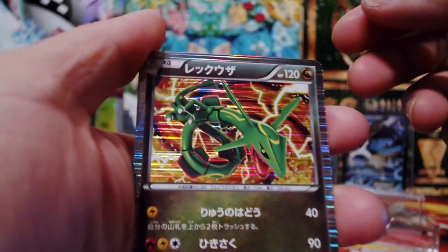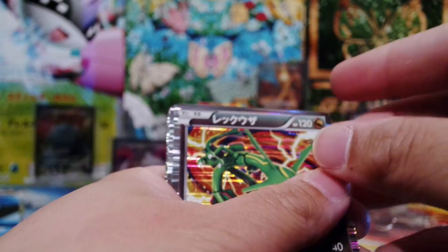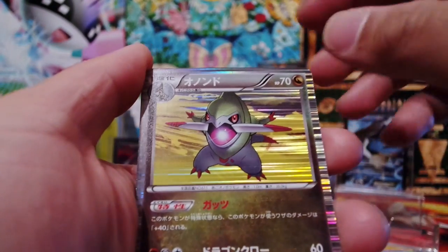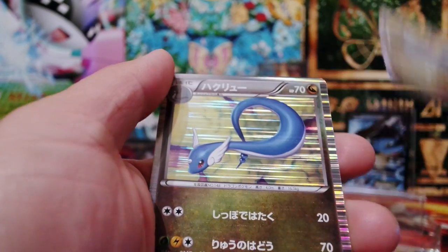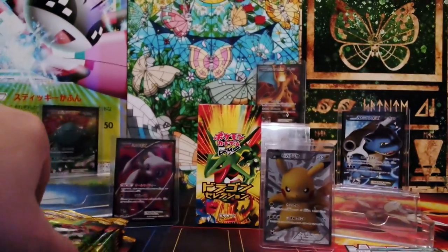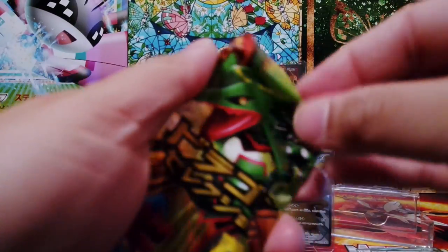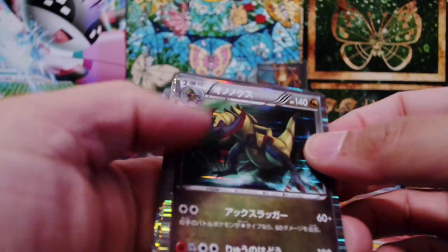So we have Rayquaza — looking awesome. We have Latios again. We have Fraxure. And we have Dratini. And we have Dragonair. Awesome looking cards.